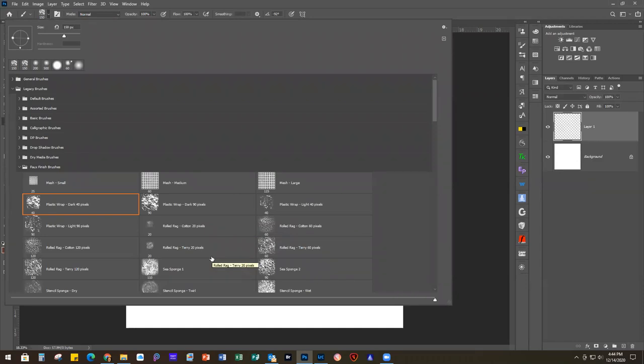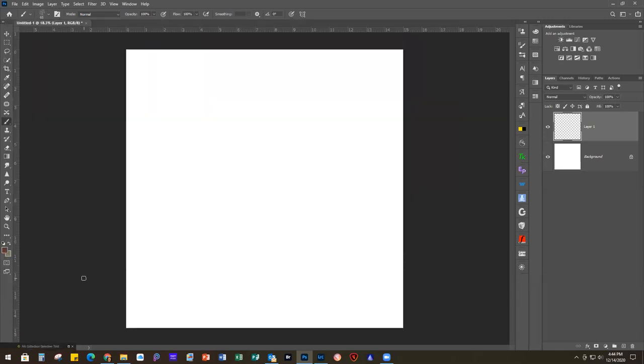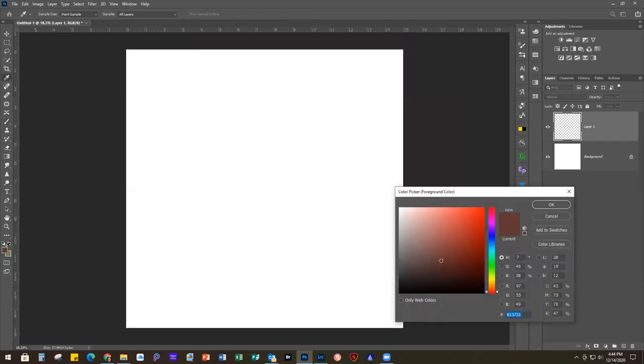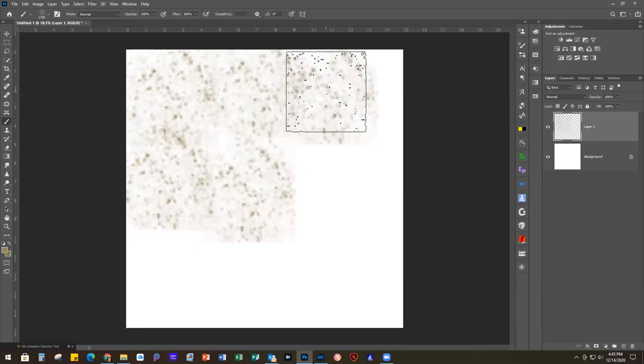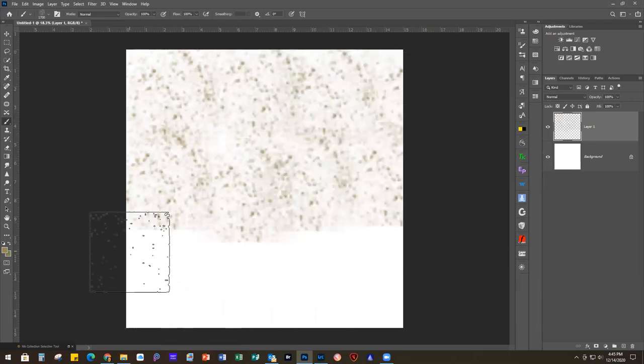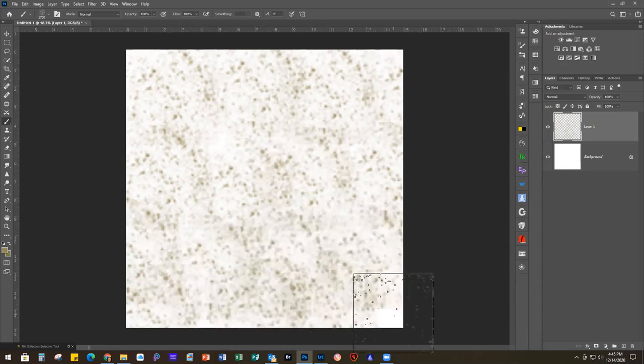For this layer I'm going to use Stenciled Sponge Dry. I'll double-click that, click on my foreground color - we're going to work with different shades of tan. I want to make the brush size 1700 pixels and I'm just going to start stamping. You don't want to overlap it a lot, but you want it to cover the whole area including the edges pretty well. That's our first layer. When I create textures, I like to work with usually three layers to give it some depth.